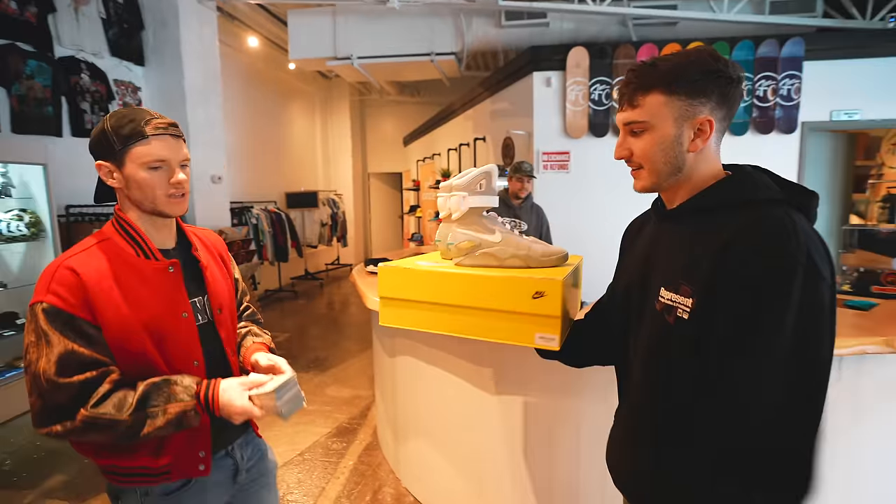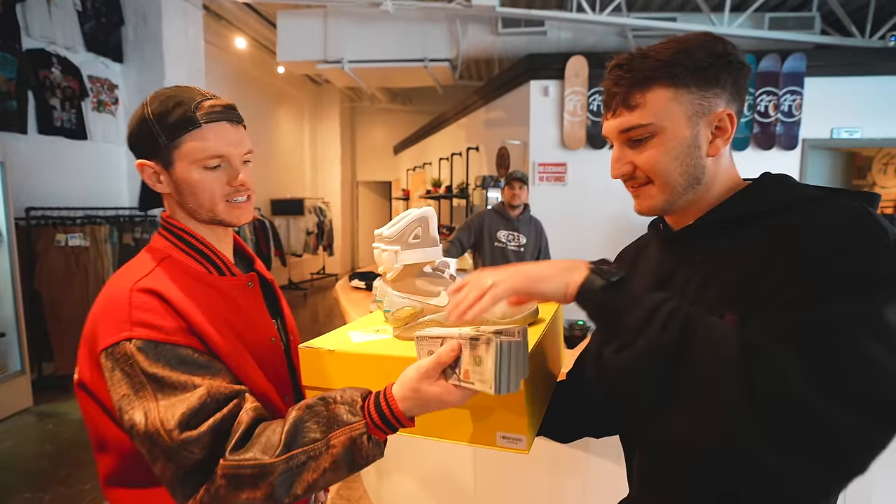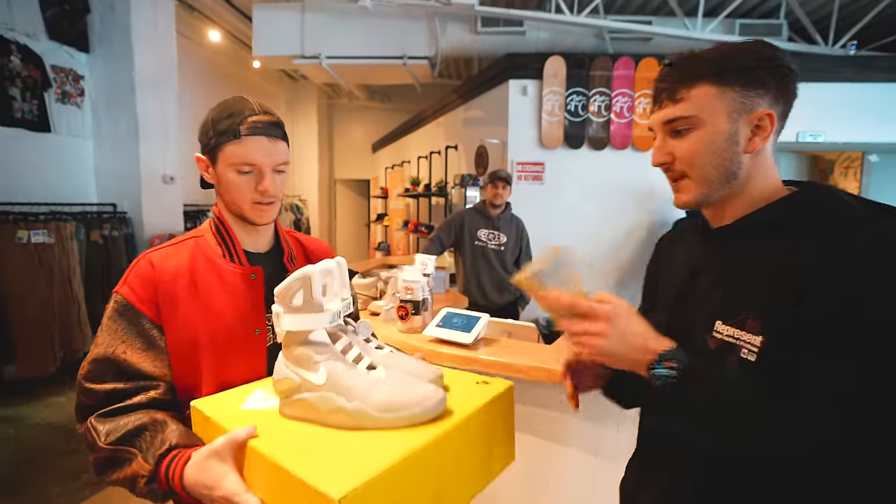I sold Whistlin' Diesel my $35,000 Nike Air Mags. Here you go — Nike Air Mags, 35 racks. There we go. Just make sure you take care of those. Those are my babies.